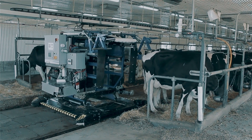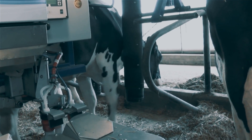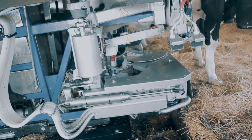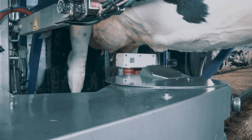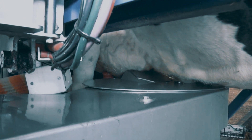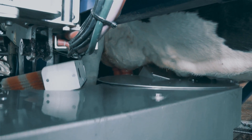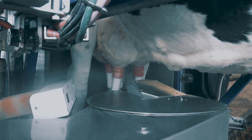The AMS tie-stall milking robot uses a robotic arm that attaches and detaches teat cups to the cow's udder, providing precise and gentle attachment to minimize discomfort. The system includes sensors that monitor milk flow and udder health, providing the farmer with valuable data to optimize milk production and cow health. Intelligent software allows individual cow identification and configuration of milking parameters, adapting to different cow sizes and milking requirements.